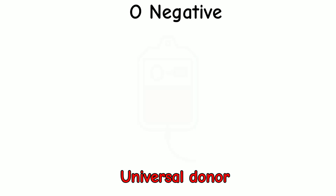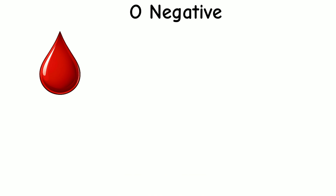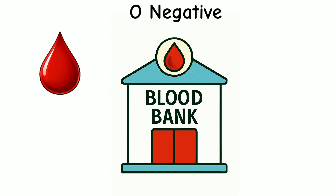But here's the catch — it's rare. Less than 7 out of 100 people have it. That means every drop is precious, and blood banks always need more O- donors.